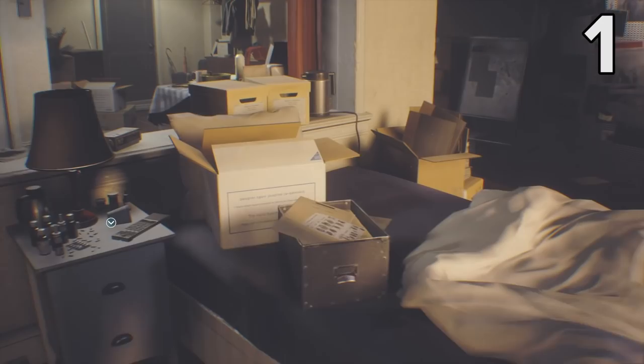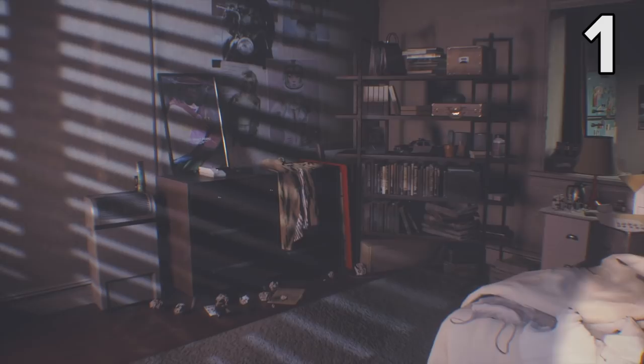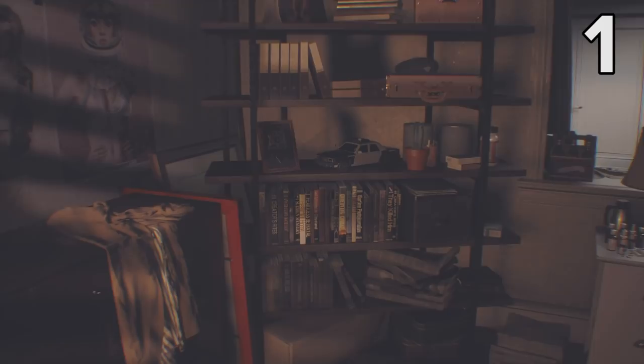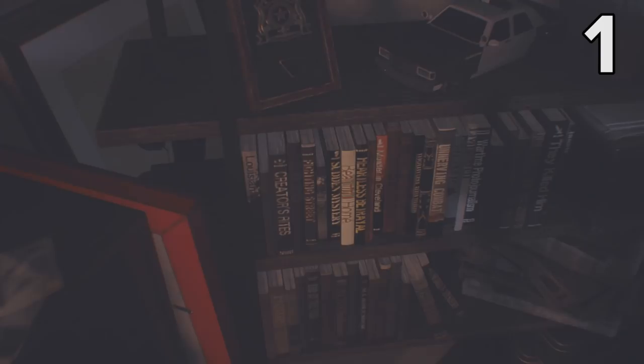The first two Easter eggs we spotted both take place right at the start of the game, in Jill's spectacularly messy apartment. To see them properly, you might need to boost the game's brightness a bit, like we've done here. Ignore all the dirty laundry strewn all over Jill's bedroom, and instead walk towards this bookshelf — down there, second shelf from the bottom on the left-hand side, you'll spot a book titled Louisiana.